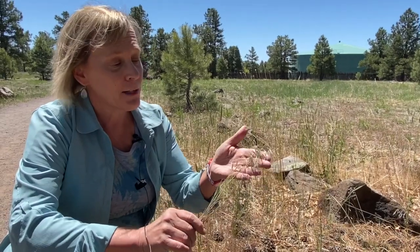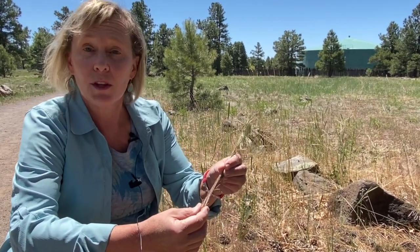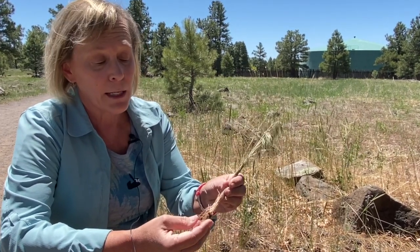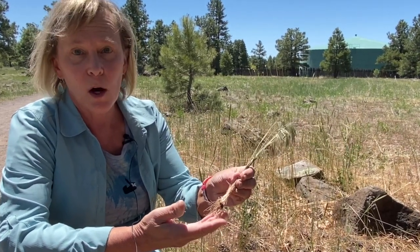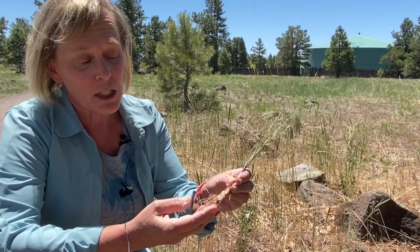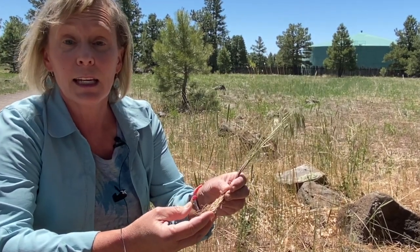Cheatgrass can be identified by this nodding head. It also has a purplish stem, so those are two things that you can look for to identify it. It is an annual, and as an annual it has a very small root system. So when you're pulling grass and you think it might be cheatgrass, that small root system is an indication that it is an annual.